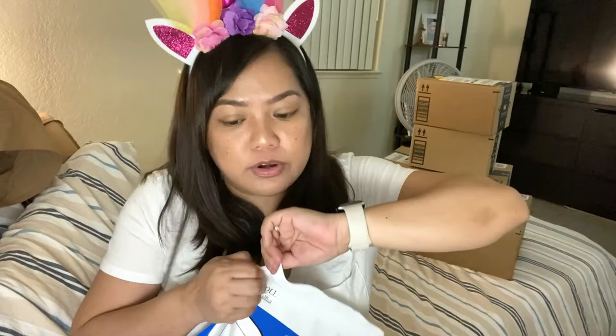Let's start opening these up. I love these masks. This is my third pack actually.